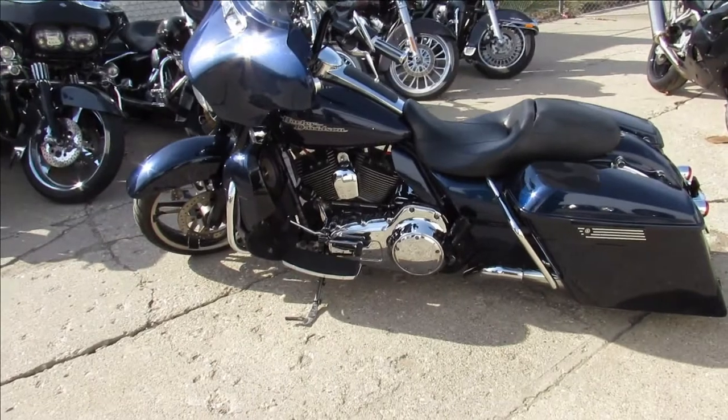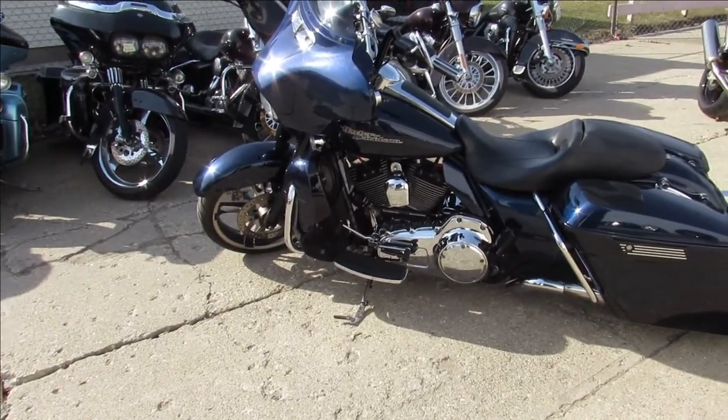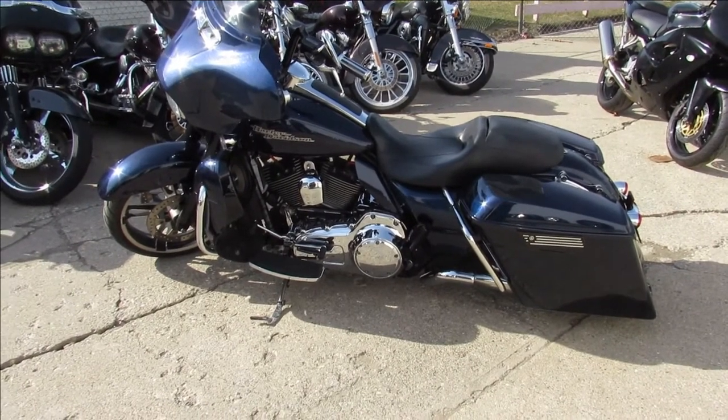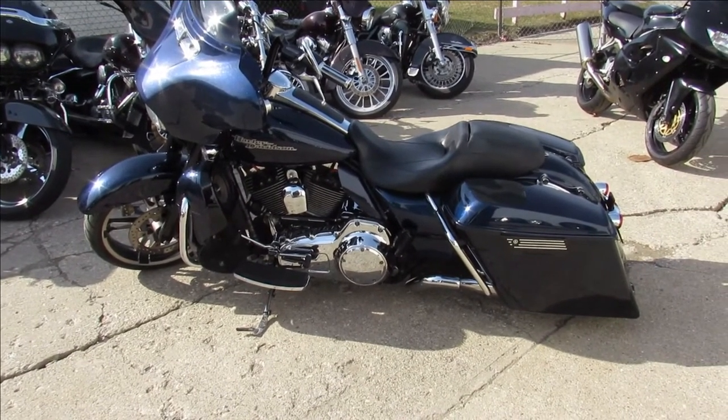Blue Book's at $15,000. You guys can't go wrong — we got this thing priced at $10,999. Visit our website, YouTube channel, and Facebook page at ApprovalPowersports.com.